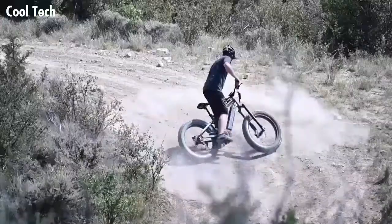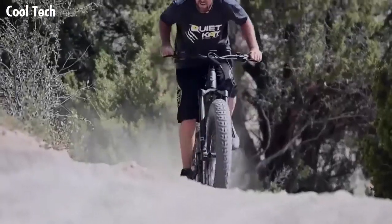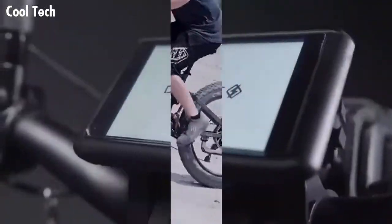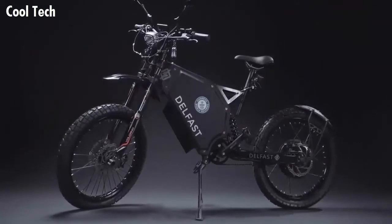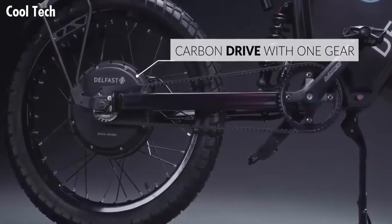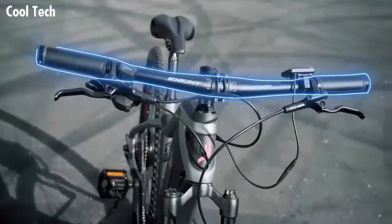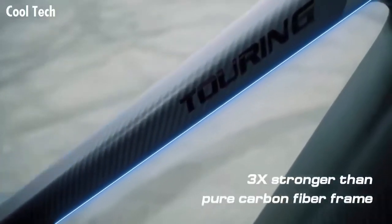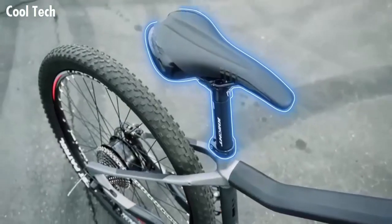Electric bikes are here to stay and their popularity is through the roof. From city and commuter bikes to mountain bikes and folding bikes, there is something for everyone. The beauty of e-bikes is that they make the joy of cycling accessible to so many people in so many ways. You don't need to be physically fit to ride one — it reduces fossil fuels, reduces congestion, and is fun.